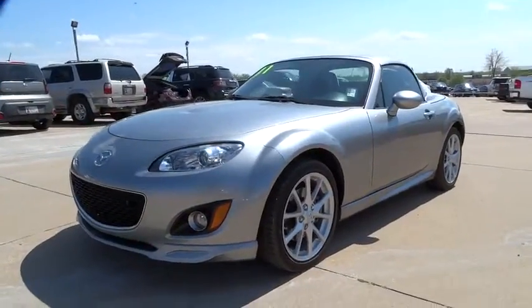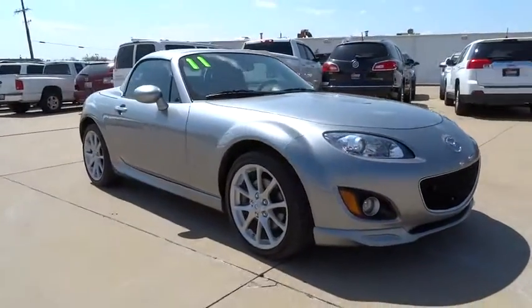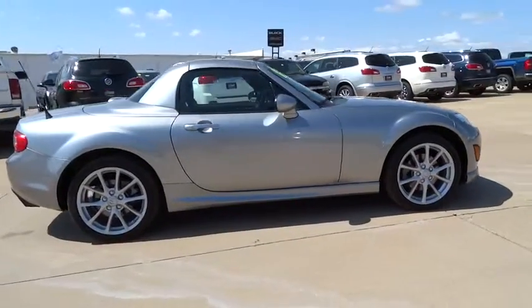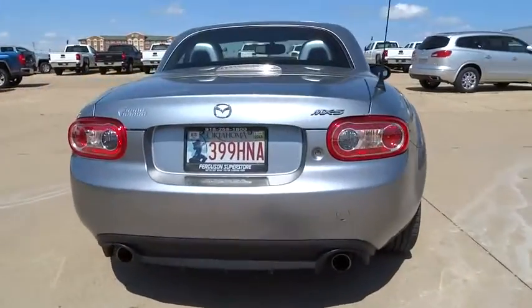The 2011 MX-5 Miata. The MX-5 Miata represents more than 20 years of a winning concept — a lightweight roadster that's purely about the experience between driver and machine. With the MX-5 Miata, exhilaration comes standard and is priced below $20,000.